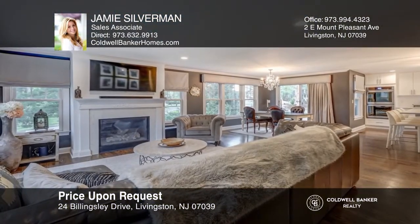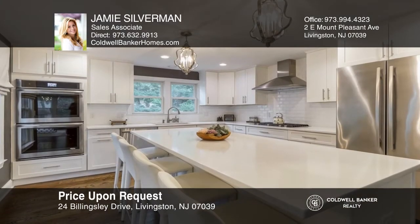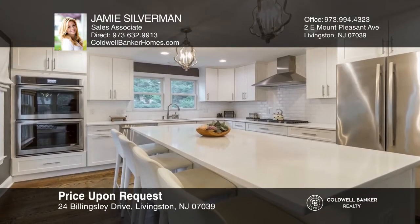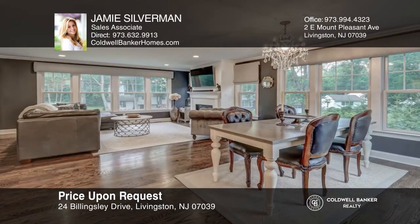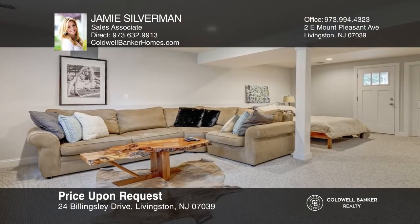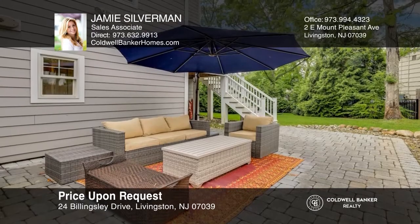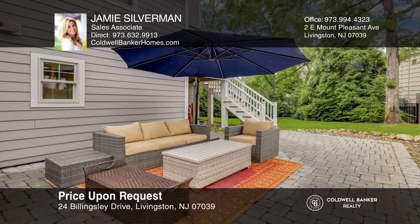This gorgeous center hall colonial was completely renovated in 2016 and features an open concept floor plan. Highlights include gleaming hardwood floors, top-of-the-line finishes, a beautiful kitchen with high-end appliances, a family room with a gas fireplace with a custom mantle, and a full finished walkout basement. Call Jamie Silverman to learn more.